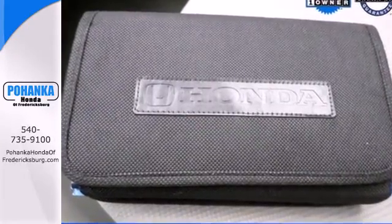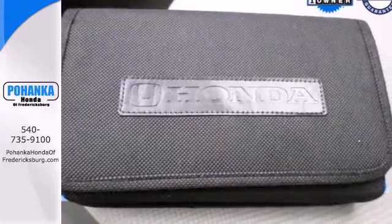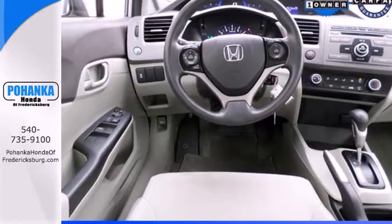Standard features include a four-wheel independent suspension, anti-lock brakes for your safety, and keyless entry for your convenience. The tops in fun, fuel economy, and reliability. That's this Civic. Make it yours today.